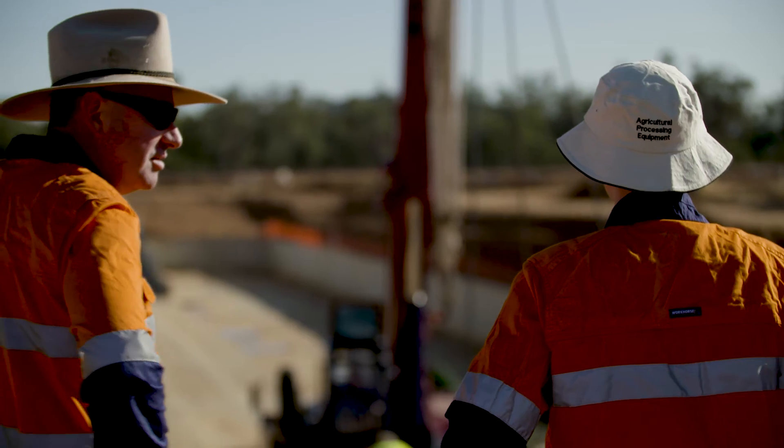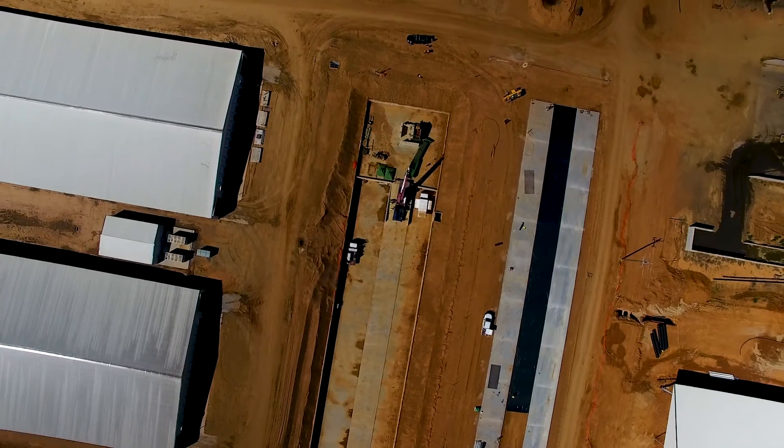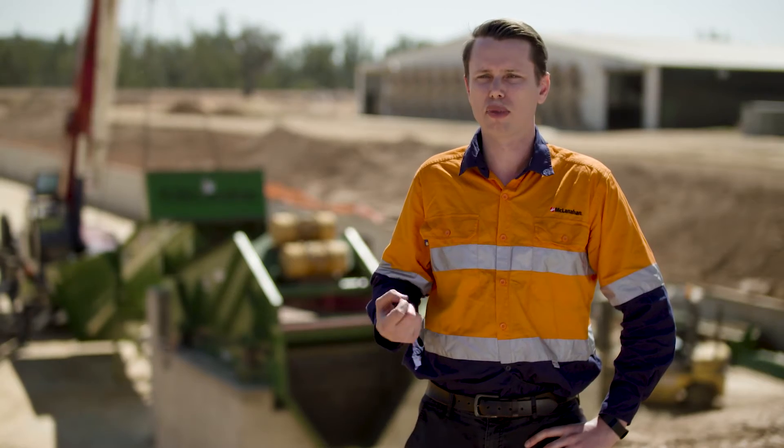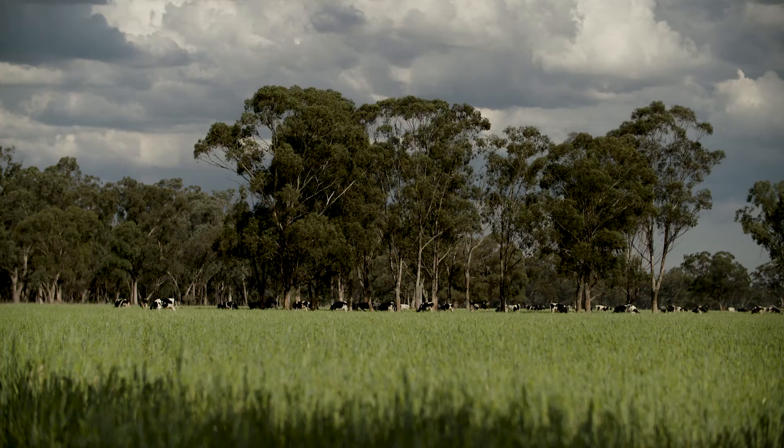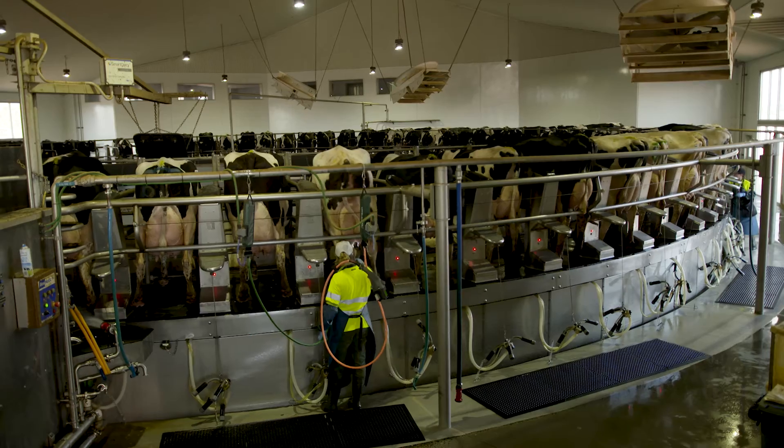Less organic product in the sand actually allows the cows to have less potential for pathogen uptake into their biological system, which then means better herd health overall.